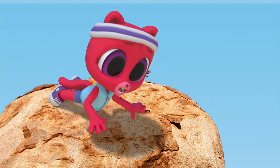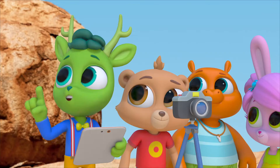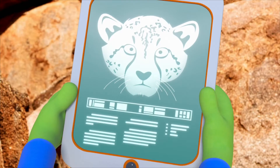Cheetahs are amazing runners! Plus, I like their faces. Those black marks under their eyes are cool! Those markings are called teardrops. They help keep the sun from glaring in their eyes so they can see where they're going!